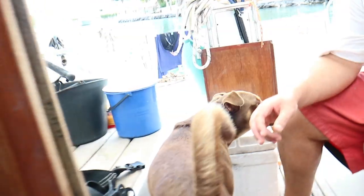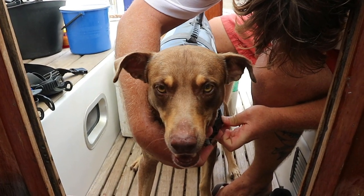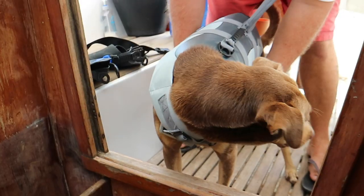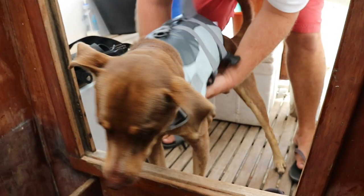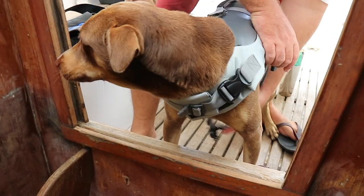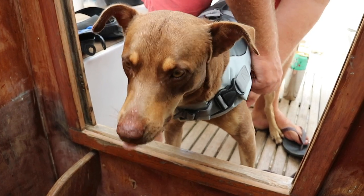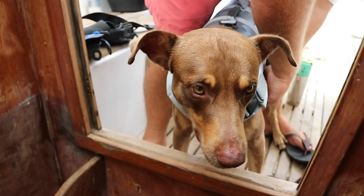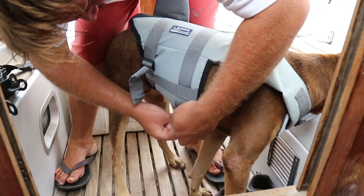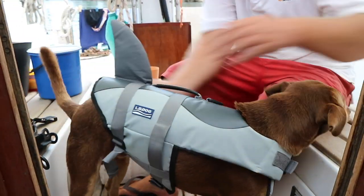Choco! What is that? Oh my goodness, Choco is so weird. Choco, it's gonna help you be safe in the water, because you're not the best swimmer. What a handsome doggie — the little shark fin right on your butt.